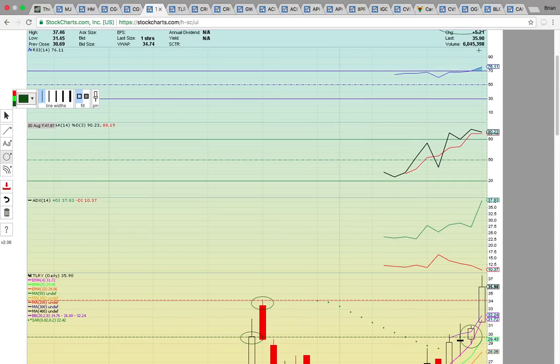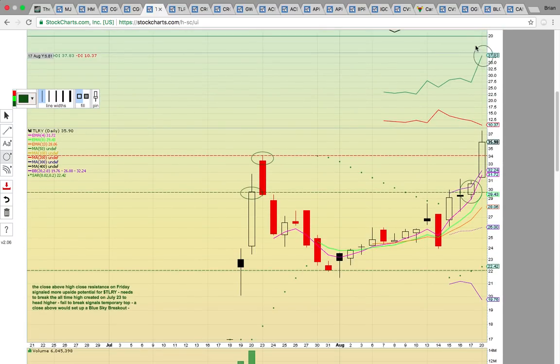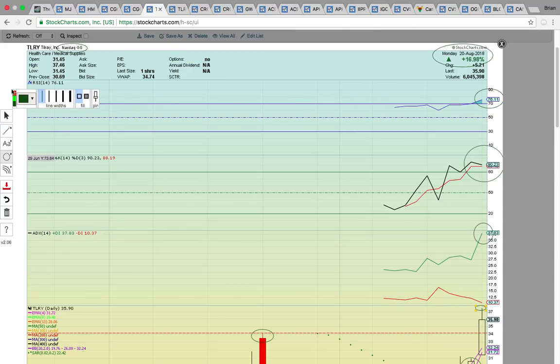TLRY is frothy on RSI at 76, but this is the first time it's ever traded, so we don't know how high they're going to push this thing. Fasto is at 90 and PlusDI is at all-time highs. TLRY is on a blue sky breakout. The all-time high was back here just above $34 — the high made on the 23rd of July — and today that level broke. The new all-time high is $37.46, so that's the big level to break. To make it easy, it needs to get above $37.50.